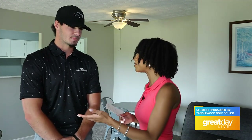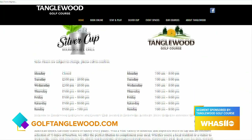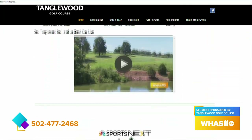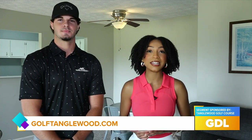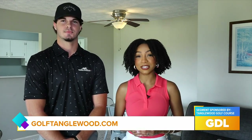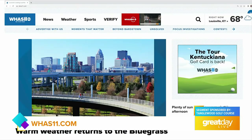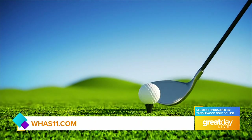It sounds like this summer is going to be a hit! If people want to learn more about Tanglewood, the best way to get that information is to visit www.golftanglewood.com or call the pro shop at 477-2468 — they'd be more than happy to help you out. Thank you so much for showing us around; it's been a great time. If you're interested in the WHAS 11 tour Kentuckiana Golf Cart, make sure you head to the WHAS 11 website.